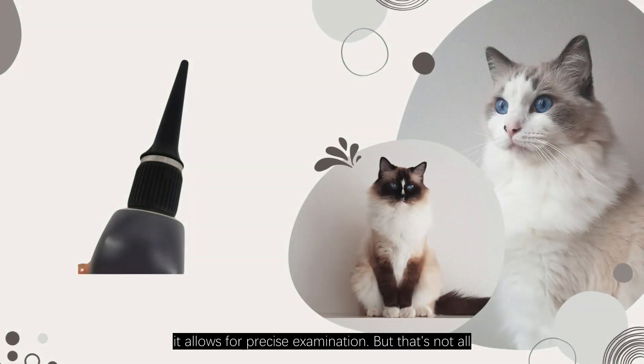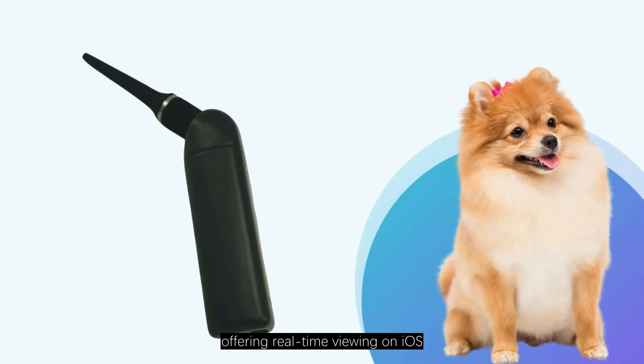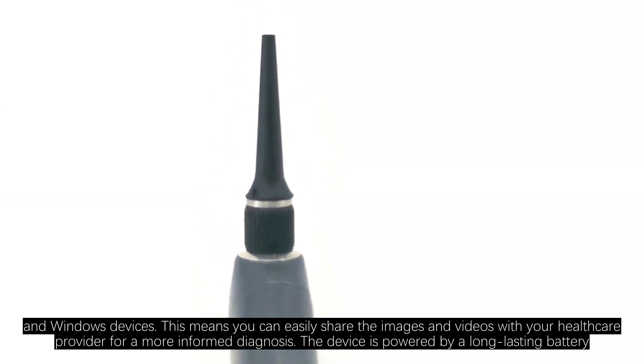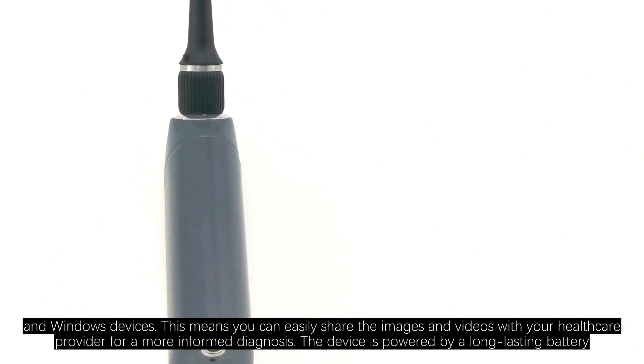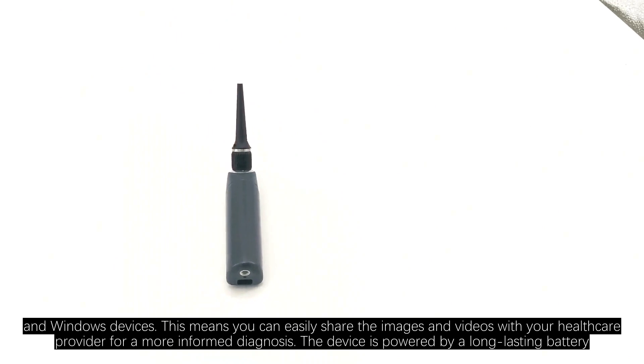But that's not all. The China Visual Otoscope supports video streaming, offering real-time viewing on iOS, Android, and Windows devices. This means you can easily share the images and videos with your healthcare provider for a more informed diagnosis.